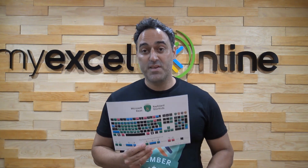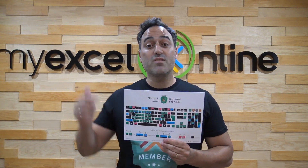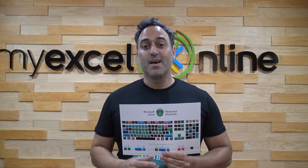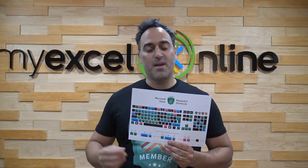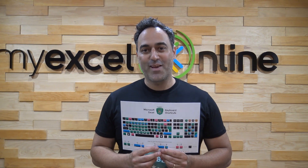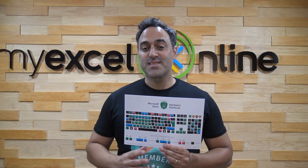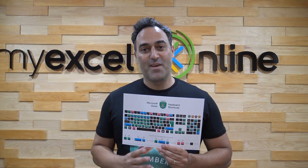So it's free. What you're going to do is just click on the download now button and you're going to get access to this. You're going to print it off, put it on your desktop, and within a couple of hours your Excel skills are going to increase so you can stand out from the crowd and increase your Excel level.